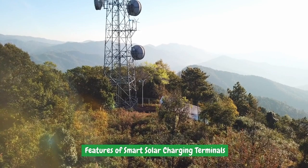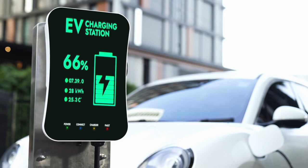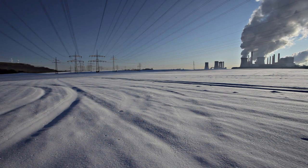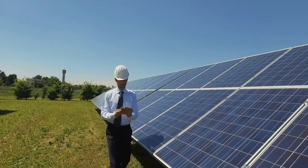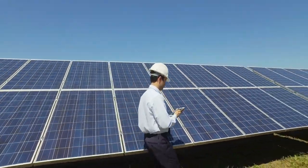Smart Solar Charging Terminals are at the forefront of the eco-friendly charging revolution. These terminals are equipped with advanced technologies that optimize energy generation, distribution, and usage. Key features of Smart Solar Charging Terminals include real-time energy monitoring.